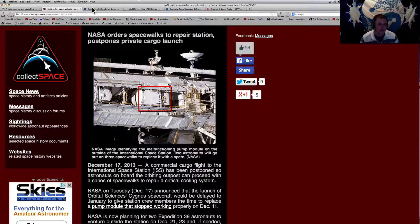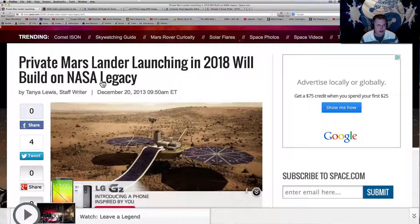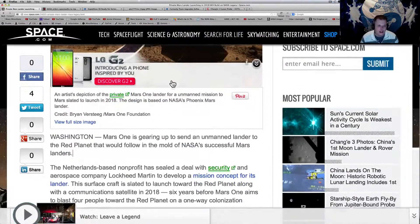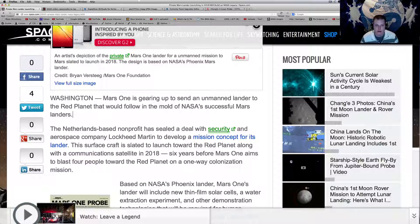It's going to be interesting to see how that goes forward as we move forward in space. It's really cool because the private industry is starting to get into it. There's another article on space.com: 'Private Mars Lander Launching in 2018 Will Build on NASA Legacy.' This is the Mars One Project — if you're not familiar with it you can find their website out there, just search for Mars One Project. There's a lot of good videos on it; a lot of people have signed up to go on a one-way trip to Mars.